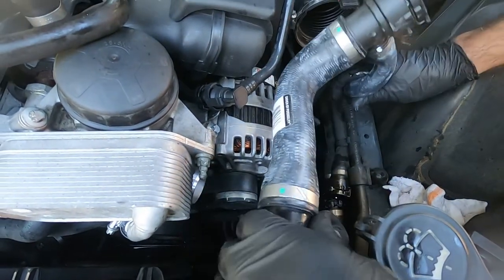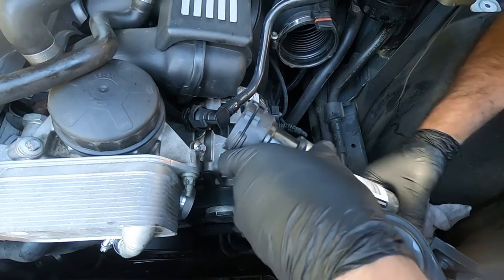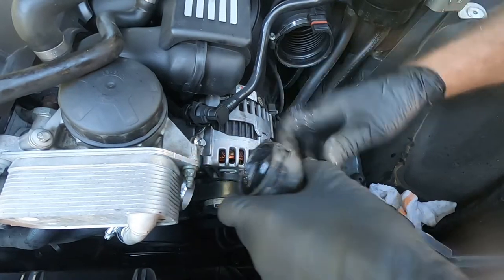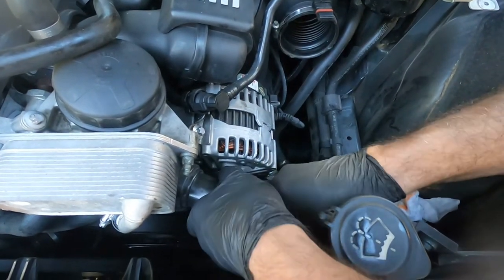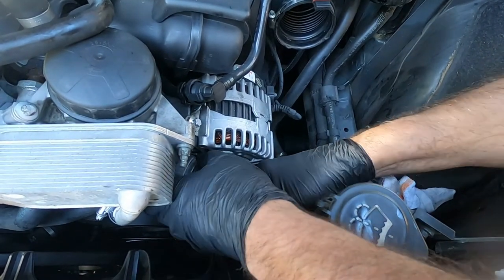Moving to the next connection — again there's an alignment tab so there's only one way it goes on. If you have it correct it should just slide right on. And there we go — got her lined up.